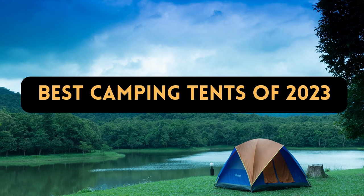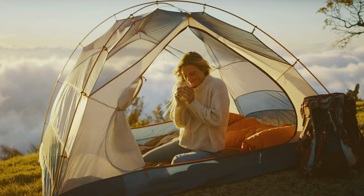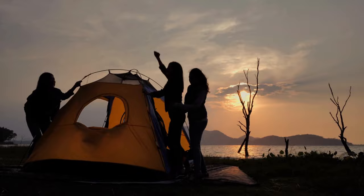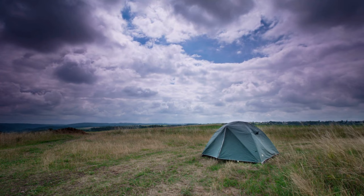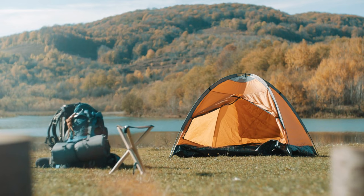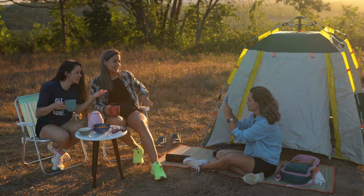Best Camping Tents of 2023. We break down the greatest camping tents of the year, from luxury to inexpensive, for your home away from home in the great outdoors. Camping tents are designed for a comparatively opulent experience in the great outdoors since they are roomy, convenient, and feature-rich. Many of these behemoths have enough space to put up cots or even chairs and a table. Even the cheapest tents on this list should be adequate for vehicle campers who go on a few trips over the summer each year. Better materials and internal room are worth the extra cost for harsher weather conditions or more regular use. We analyze the top camping tents of 2023 in this video.